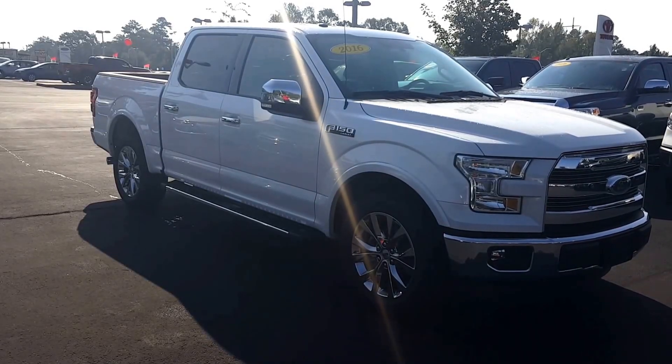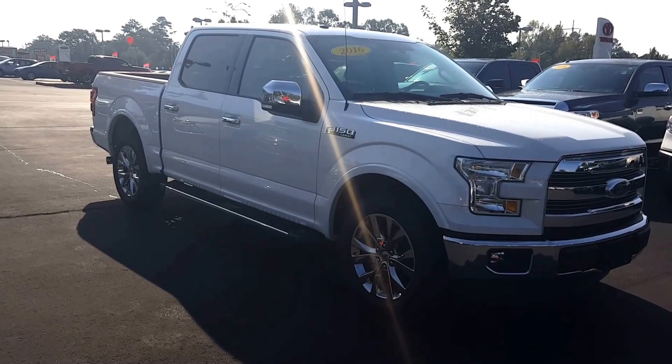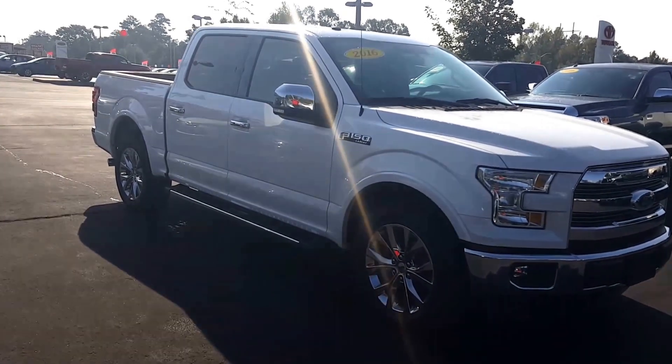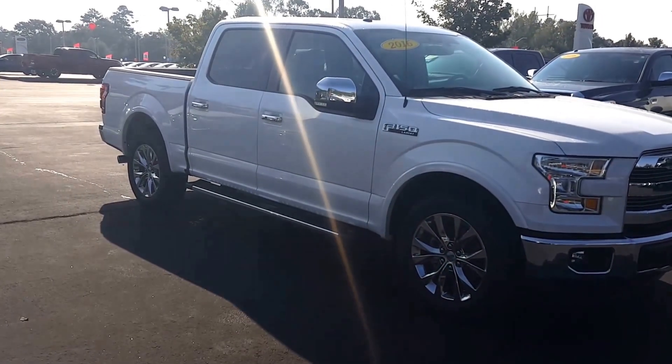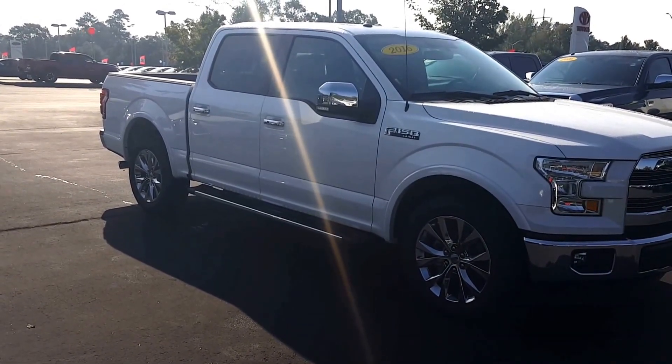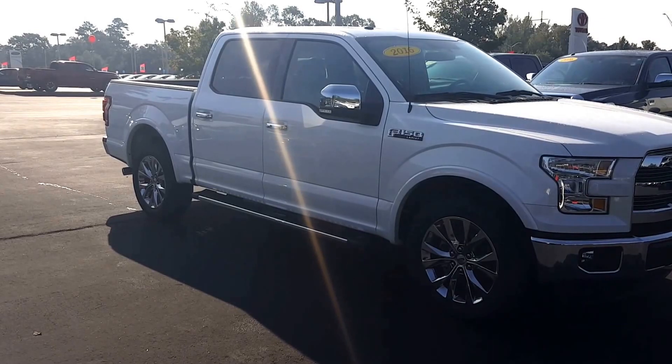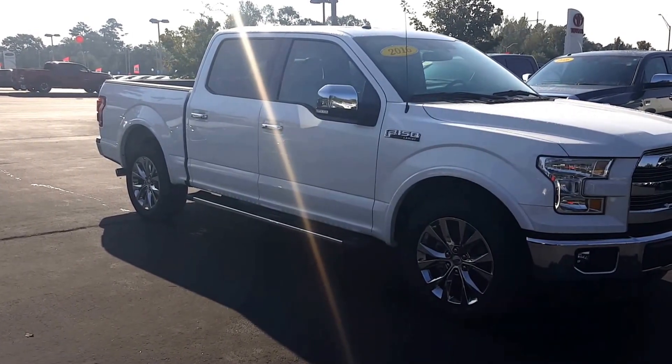Hey Chris, this is Randy Krause over here at LaGrange Toyota. I'm going to show you this 2016 Ford F-150 Lariat. This was bought here locally in town. A gentleman drove it for about 7,100 miles and then traded it in on a Tundra. There's nothing to complain about with this truck — it's essentially brand new.